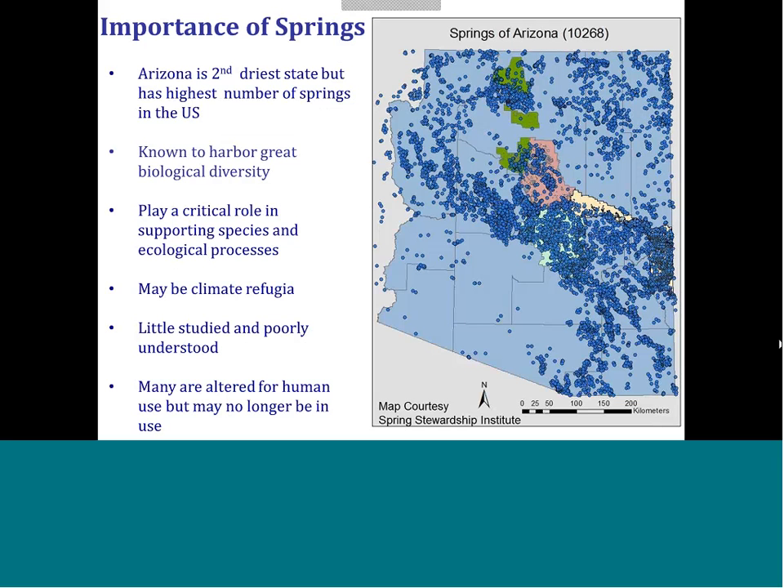This is a map from the Spring Stewardship Institute. Arizona is the second driest state in the nation but has the highest number of springs. Springs are known to be a keystone ecosystem — they can harbor great biological diversity and are often important water sources for wide-ranging animals, in addition to harboring endemic species. They may be important climate refugia when thinking about climate change adaptation and scarcity of water, and they are very poorly studied and understood. Many are altered for human use.